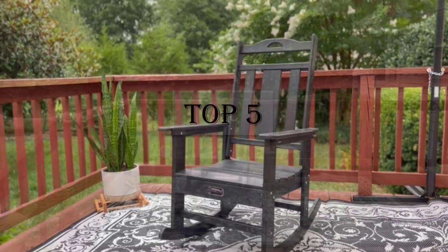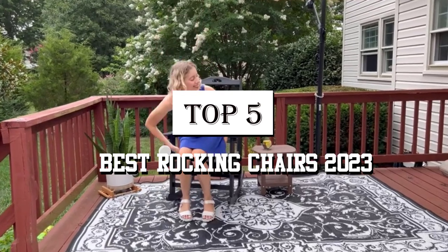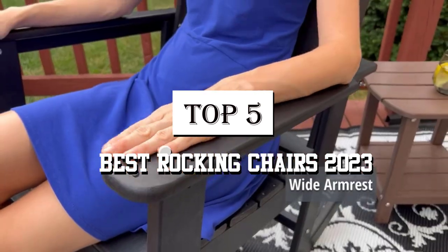Welcome guys! Today's video is on the top 5 best rocking chairs 2023, especially for the elderly. A rocking chair will provide more comfort.